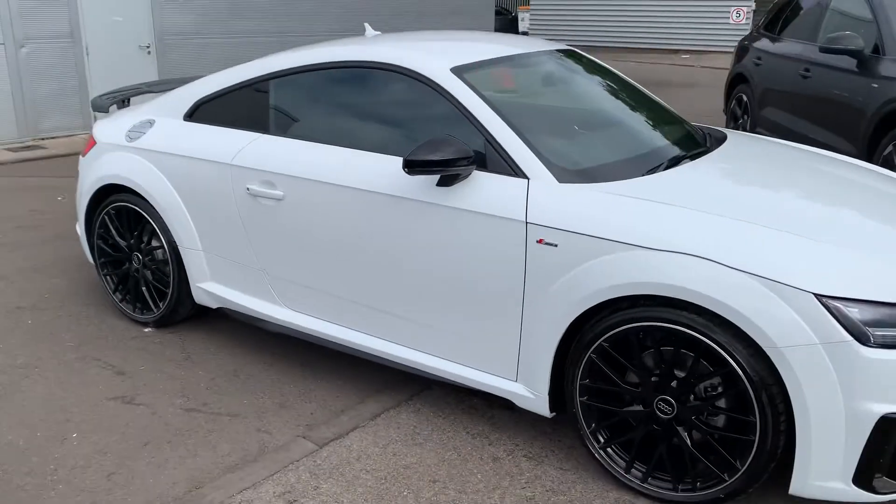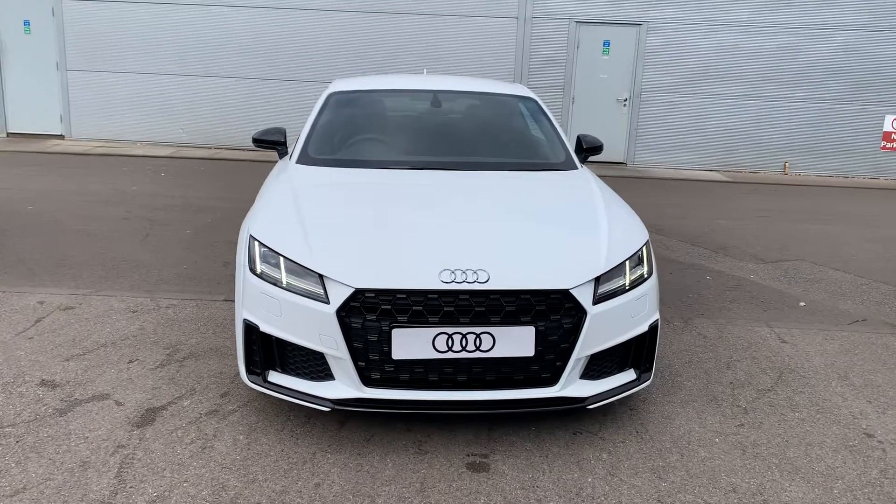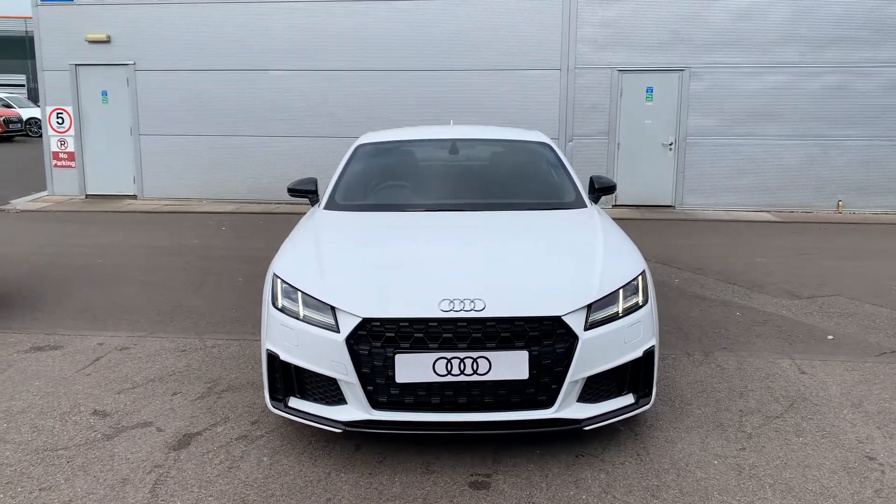Now if you'd like any more information on this Audi TT, please contact us on 01270 864091. Thank you for watching.